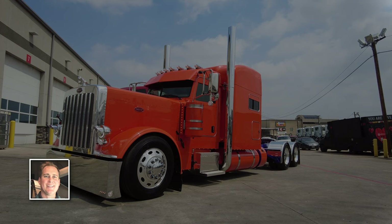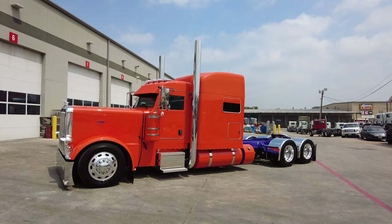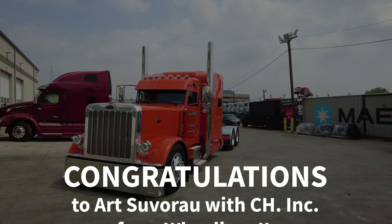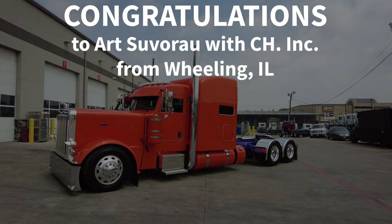Hello everyone, this is Travis Quadlander here at Rush Truck Center's Dallas Peterbilt. Today we're looking at a beautiful 2023 Peterbilt 389 custom in legendary orange with a casino purple painted frame. This is an amazing truck build that we've done for Art Suvero with CH Inc out of Wheeling, Illinois.